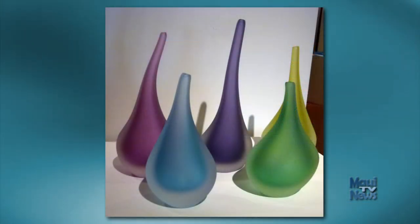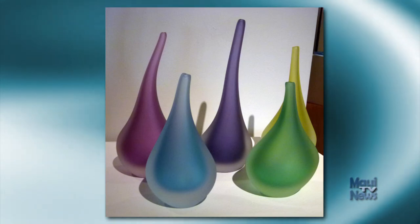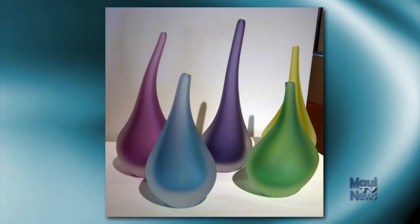Another of my favorite pieces is Sally Worcester's Sherbet: five teardrop-shaped colored glass vessels that, because of the sandblasting and their shape, glow. They are breathtakingly beautiful.